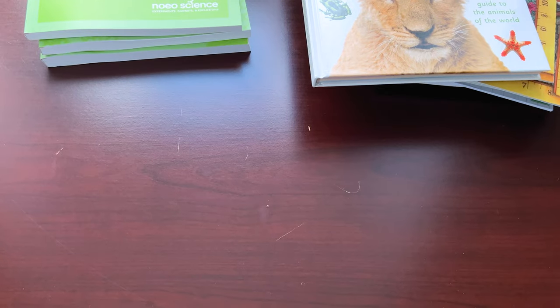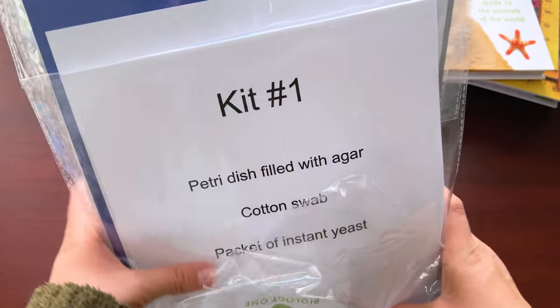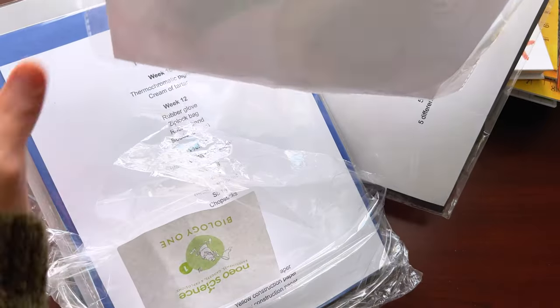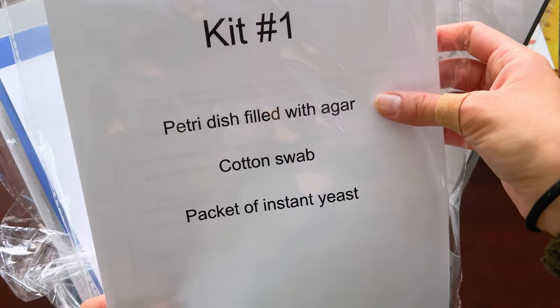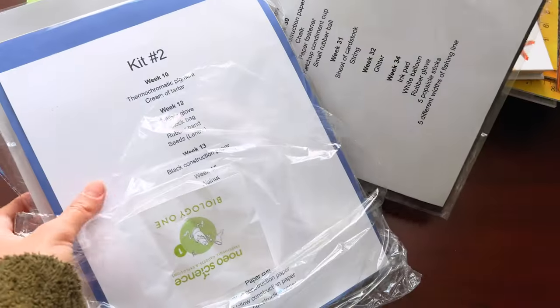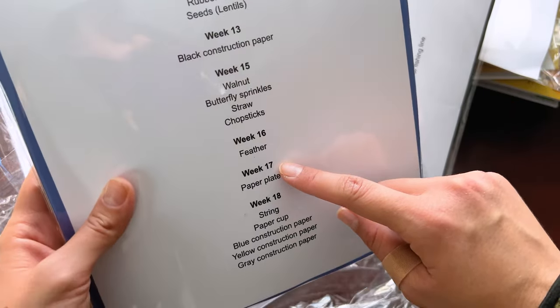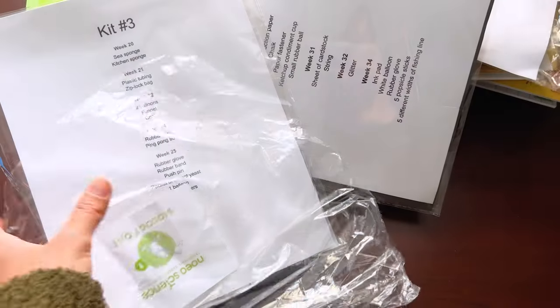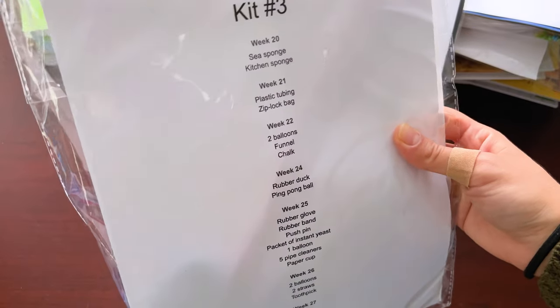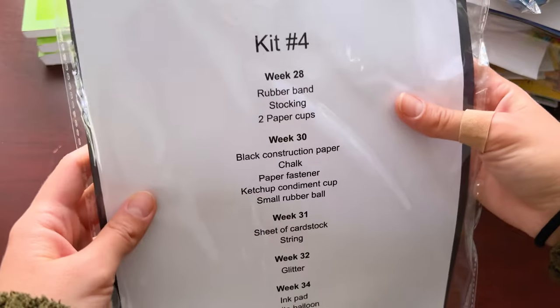On top of the books, you also have the kits that you will actually be needing for this science curriculum — kit one all the way through four. Each kit has an explanation of what's inside. Kit one includes a petri dish filled with agar, a cotton swab, and a packet of instant yeast. Kit two tells you the specific weeks you will use it — weeks 10, 12, 13, 15, 16, 17, and 18. They even include a little rubber ducky in one of the kits.